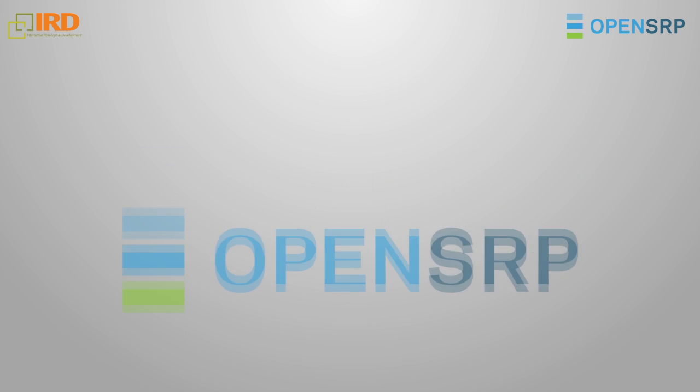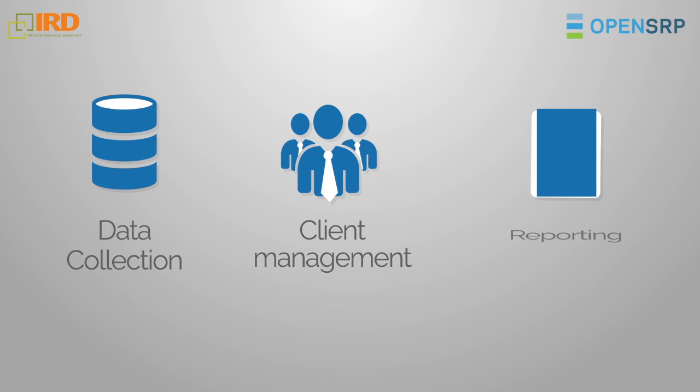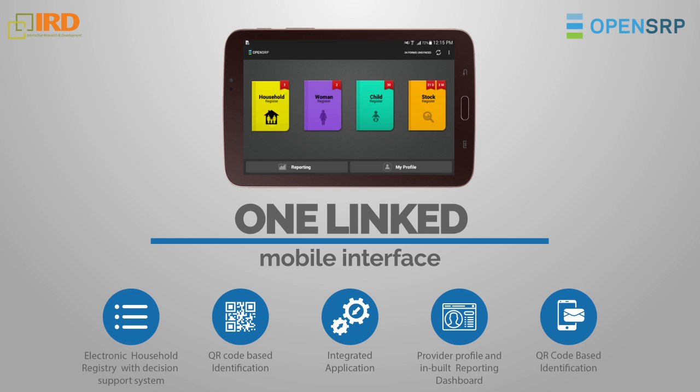The OpenSmart Register platform, OpenSRP, is an integrated health platform that combines data collection, client management, and reporting workflows into one linked mobile interface to multiple registers.